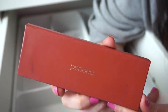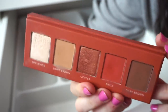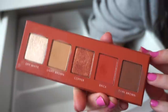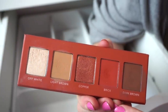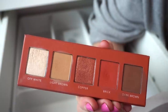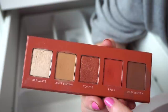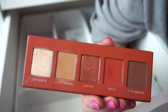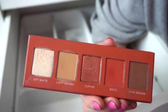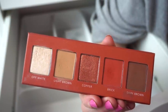Next we have the Persona Color Theory Copper Palette. I used to use this pretty much daily for a significant period of time. It's so nice on the eyes. I love Persona's formula, especially with these five-pan palettes. You get three mattes and two metallics. You can do a lot with it even though it only includes five shades — it looks legit stunning on the eyes and I love it so much.